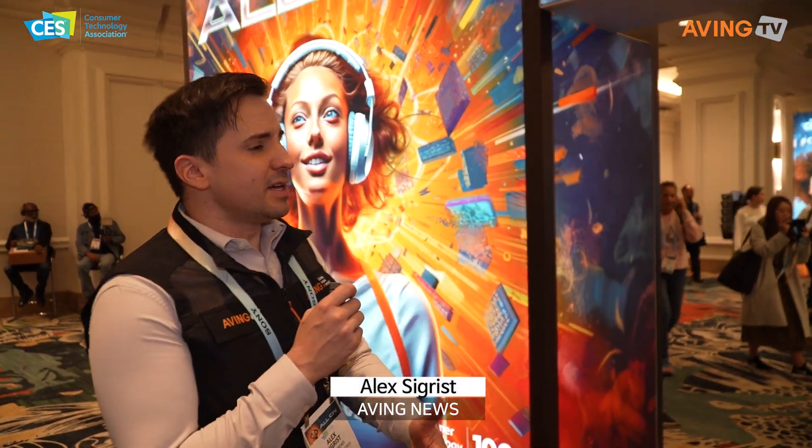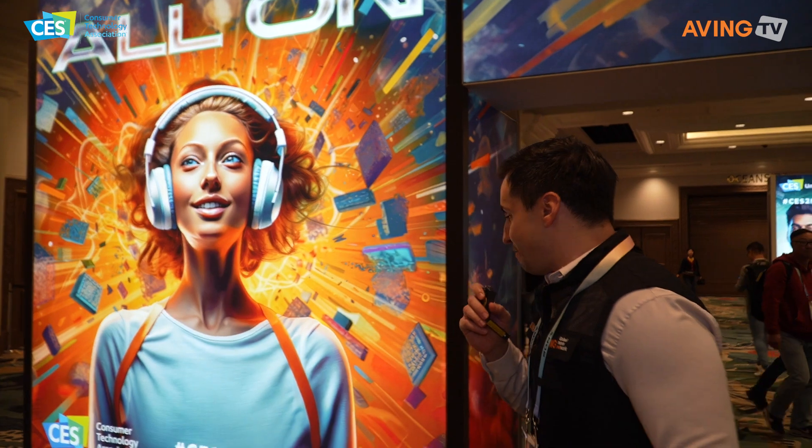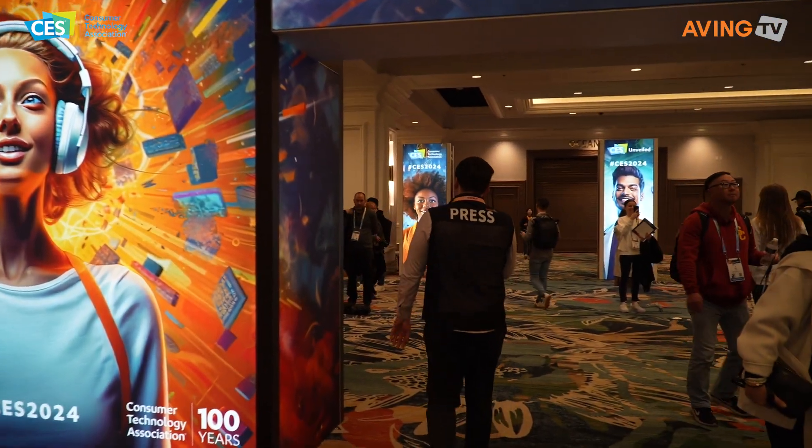CES 2024, we're at Unveiled, checking out a little bit of a preview of what's to come with some of these amazing companies and their products and their ideas. Very excited to come meet a lot of these companies, a lot of them from Korea as well — a place I've been living for 14 years. I'm going to learn about what they've got here and what's in store not just for the expo itself, but for the future of our tech needs.